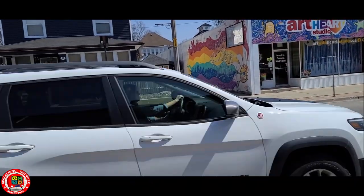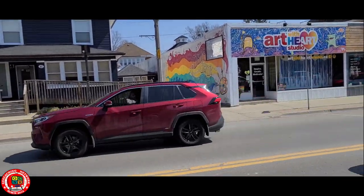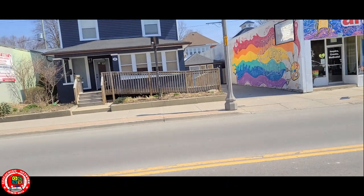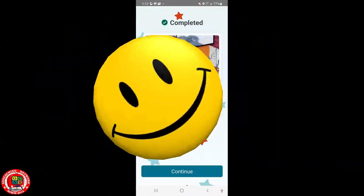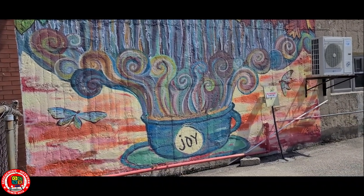Four of these stages are pretty close together; the fifth one is going to be a little bit of a walk to the other end of uptown. Got what I needed from across the street and moving on to Stage 5, the last mural stage.